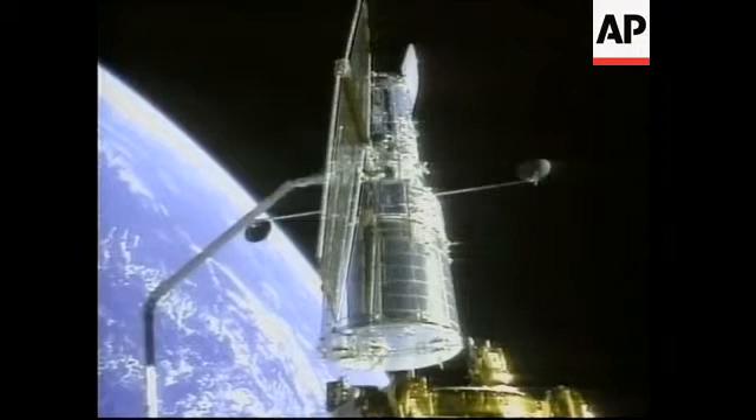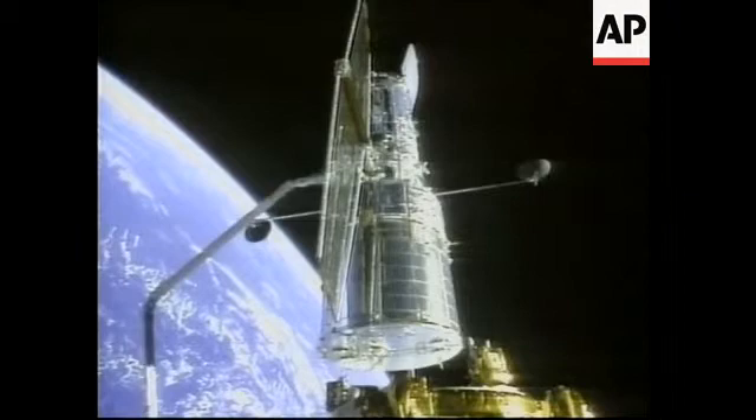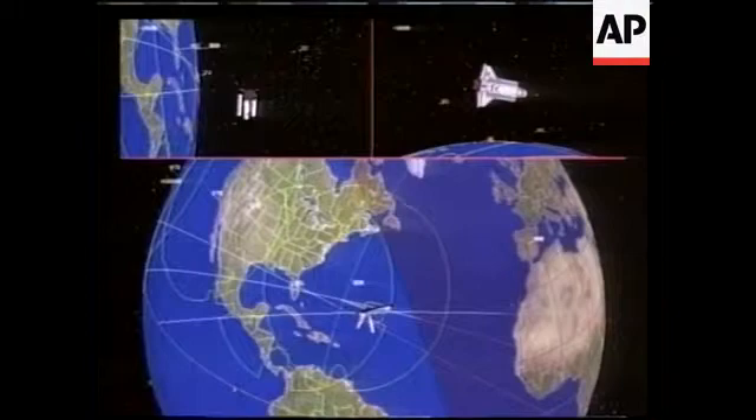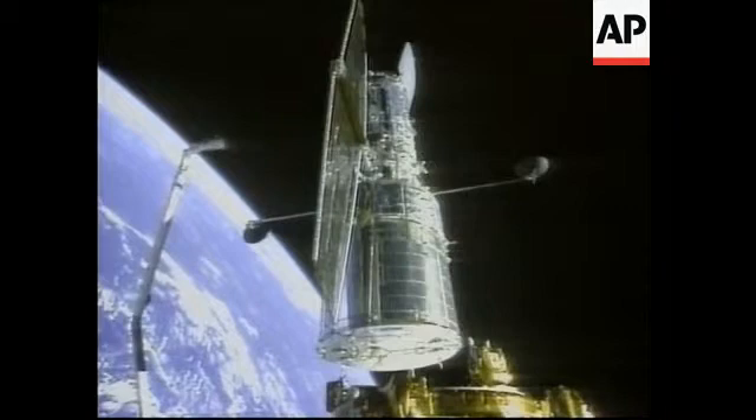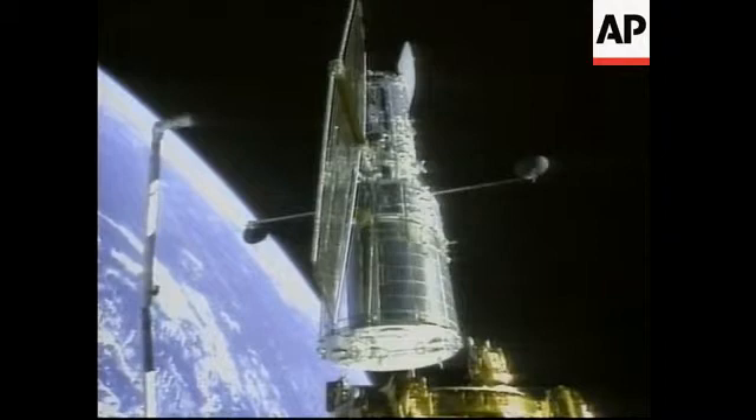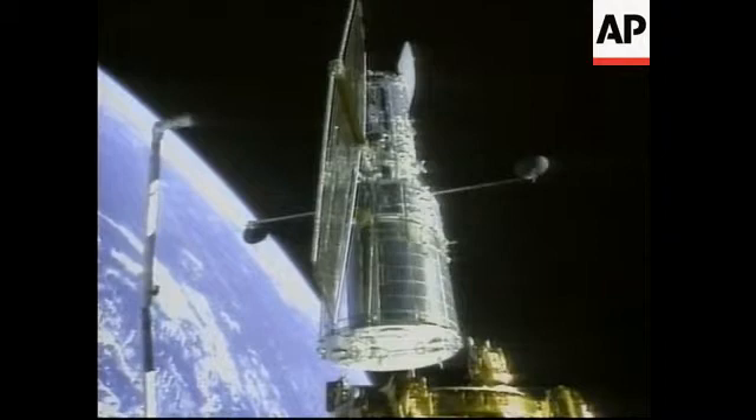Now about 10 seconds away from release, we're standing by for confirmation of release of the Hubble Space Telescope — a Christmas present to the world, now refurbished after three spacewalks, 24 and a half hours of service on the telescope, now being returned to space to conduct the scientific investigations for which it was designed.